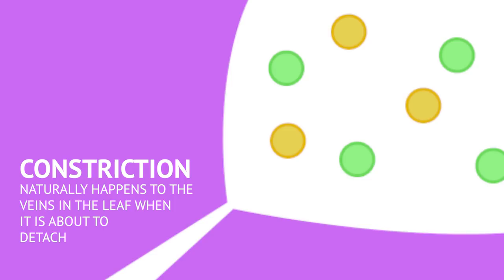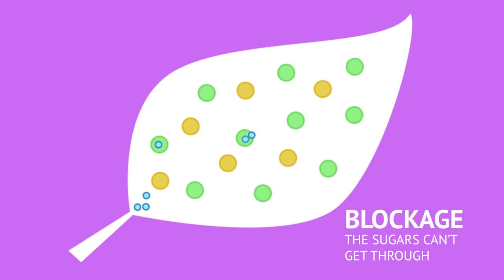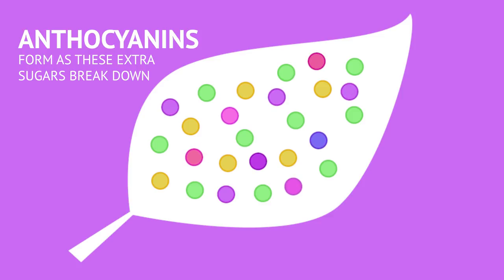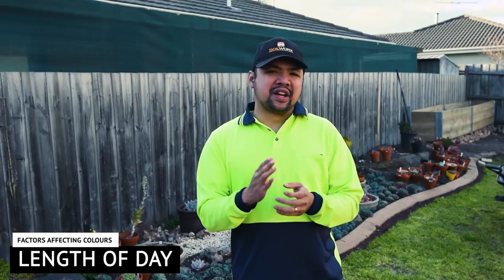As the veins constrict, this leads to clogging and traps plant sugars within the leaves as they have nowhere else to go. In response to the increased amount of sugar, the leaf has to produce anthocyanins to break down this sugar. Eventually, the veins constrict so much that the leaf forms a separation layer and eventually detaches itself from the main plant.